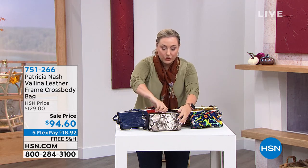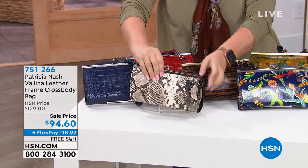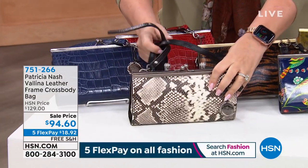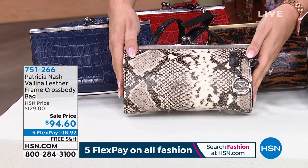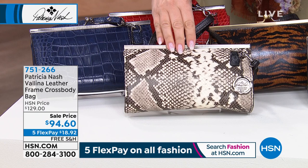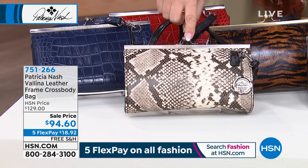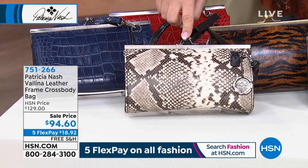This open enclosure and that kiss closure — you can hear that. It is a crossbody, so you've got the leather crossbody that's adjustable. I'll be showing you all the details. This is the black and white python. It was $129. I've got it on sale in this hour: $18.92 with free shipping and handling.